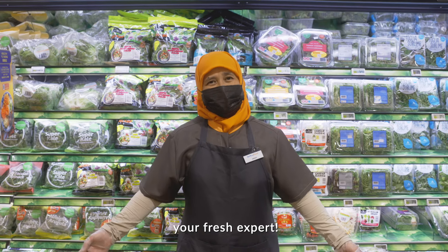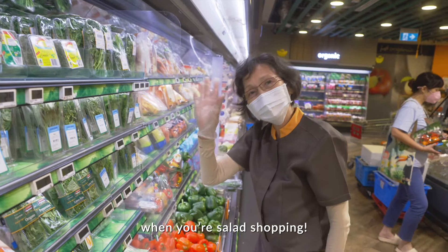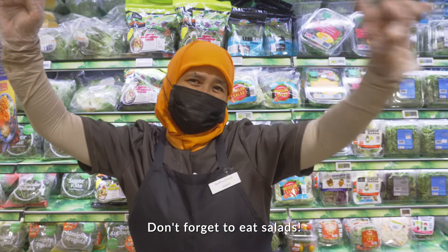I'm Anidah, your fresh expert. Look for me or other fresh experts when you are salad shopping. Don't forget to eat salad! Bye!